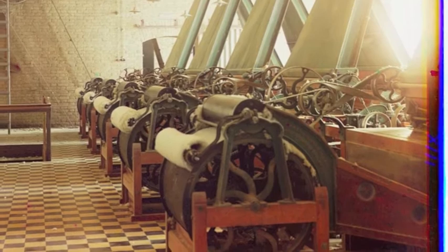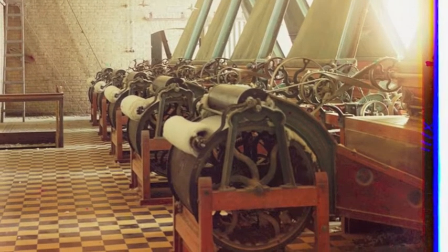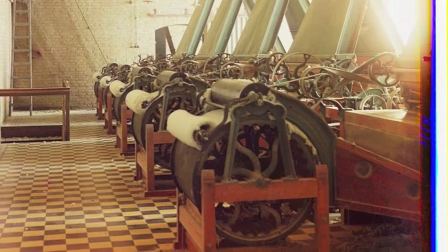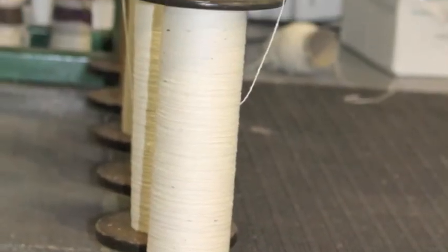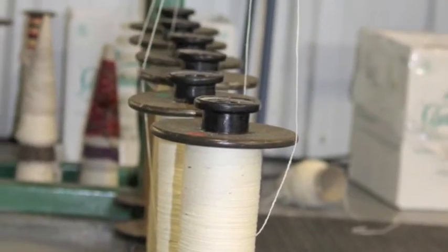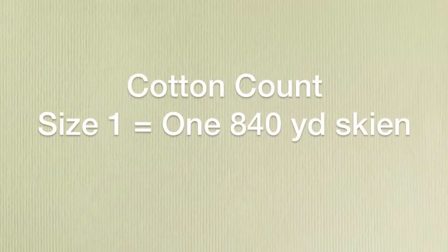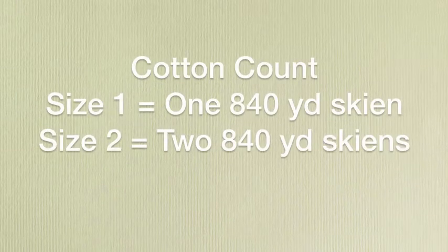This is a very old system that was established when each fiber had an industry trade group responsible for setting the standards on yarn sizes. For instance, the cotton group determined that their system would be based on a skein of yarn that measured 840 yards and weighed 1 pound. A size 1 took 1 skein to equal 1 pound, and a size 2 would take 2 skeins to equal 1 pound.